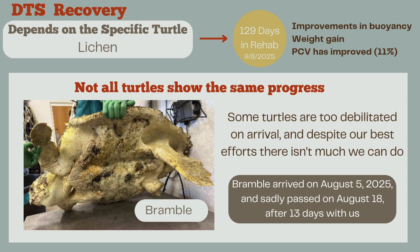The recovery of a DTS patient will be different for each turtle, and a lot of the time DTS patients do take a long time to recover. As of September 8th, 2025, Lycan has been in rehab for 129 days, but in those 129 days they've shown a lot of improvements: improved buoyancy, significant weight gain, and blood samples that have improved from 7% to 11%, which is a really good sign. Lycan still has some time left in their recovery, but it is looking good — we hope one day this turtle will be able to be released.